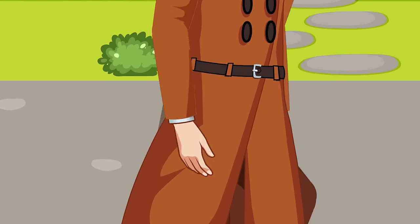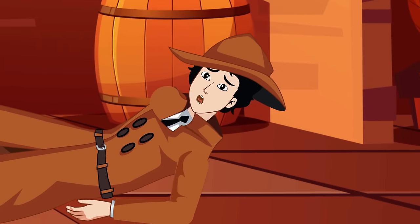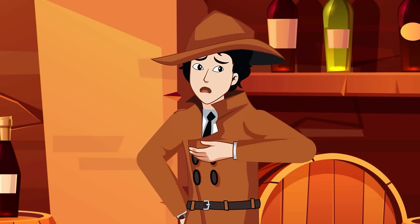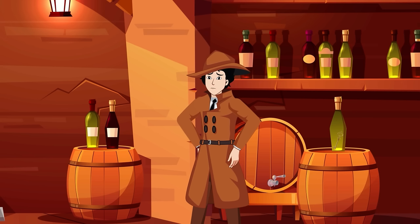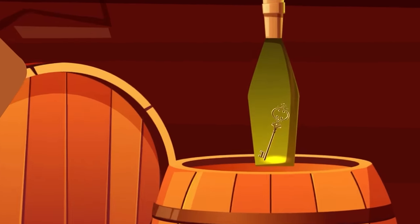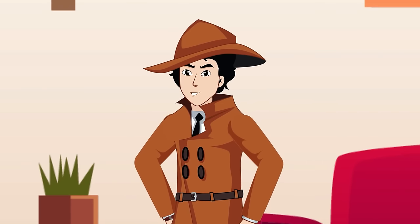Mehul was knocked out from behind and woke up locked in a basement. He recognized it as his own house and recalled a spare key hidden in the basement. By looking at the image of the basement, the key was hidden inside a bottle. He draws it out and unlocks the door.